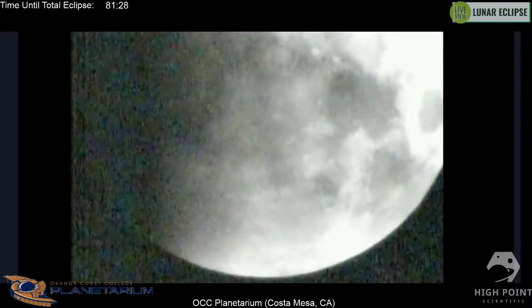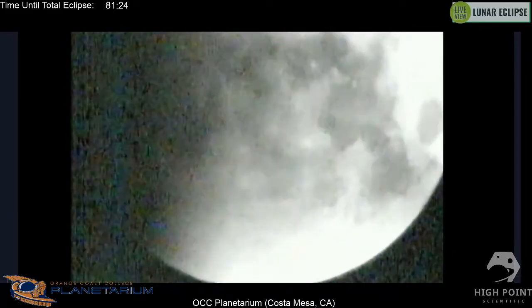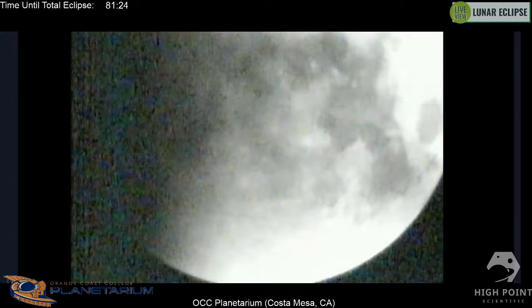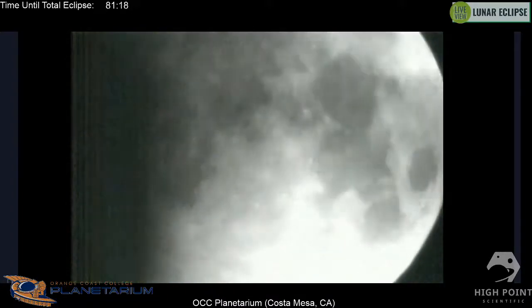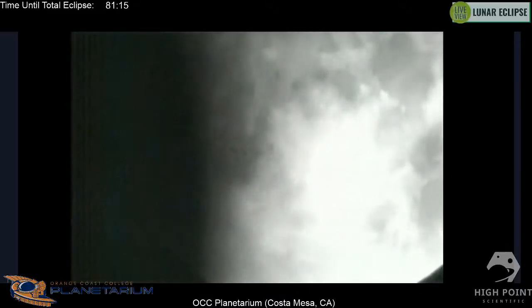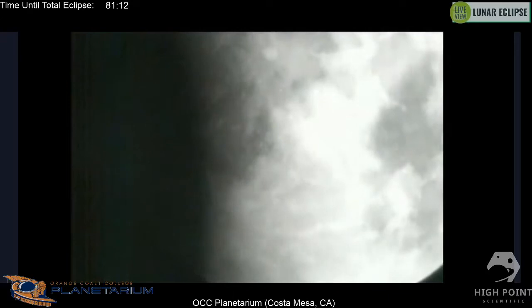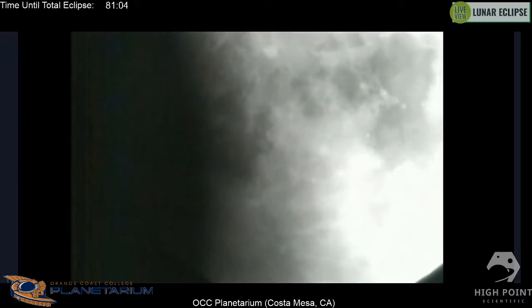We're slowly getting Scott's view back from Costa Mesa, California. We can see a big chunk of the moon already taken out by the shadow. In the middle of your screen you can see Copernicus Crater — a giant impact crater on the surface of the moon — as well as Tycho Crater. Copernicus and Tycho Craters were named after two very prominent early astronomers: Tycho Brahe and Copernicus.